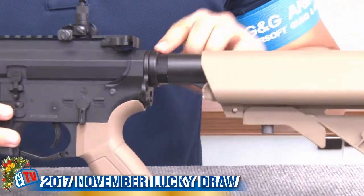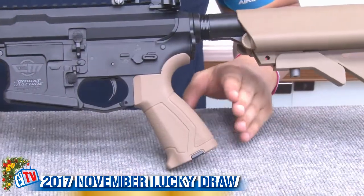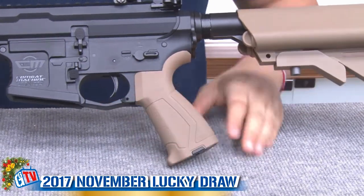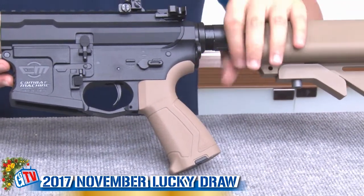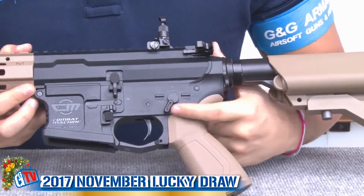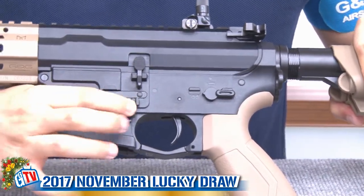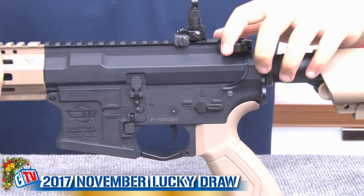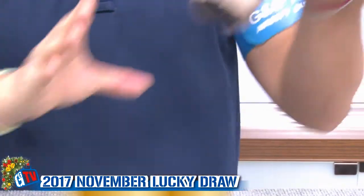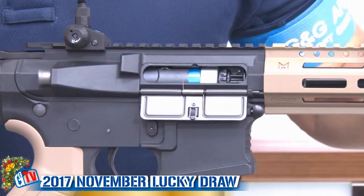Moving forward, we have a one-point sling attachment metal. Here we have G&G's newest pistol grip with its very sleek design. Moving up, the receiver is AR-style. The fire selector is not ambidextrous, but the mag release is. The charging handle up here is ambidextrous.